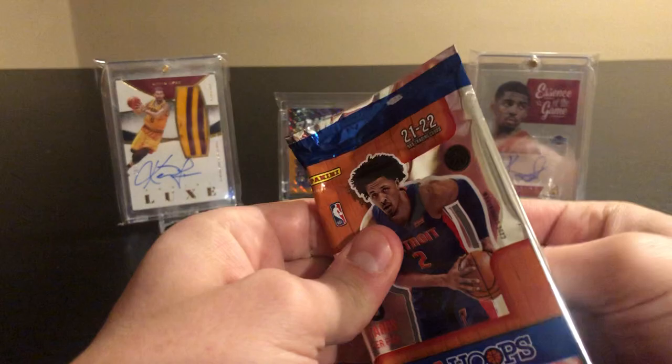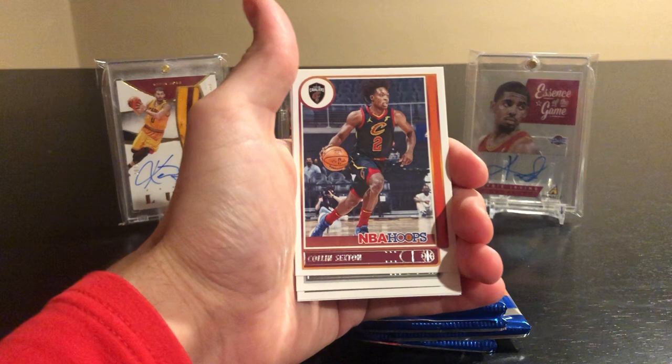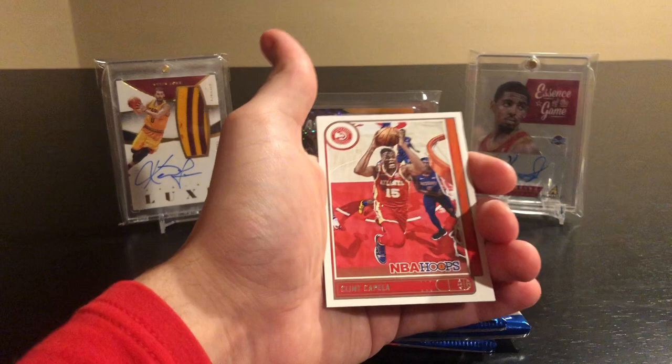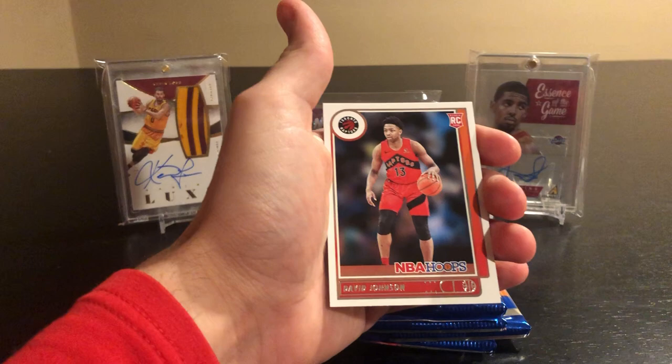Started off with a Marcus Smart, Colin Sexton — there's a Cav, obviously injured but love to see if he can get back for playoffs. Devin Booker, Oladipo, Mikal Bridges, Clint Capella. We have a Zion Williamson Pure Players insert and a rookie of David Johnson.